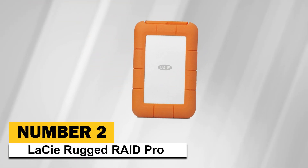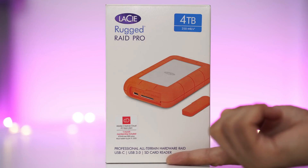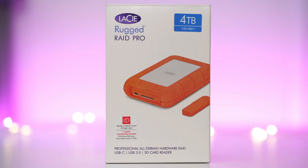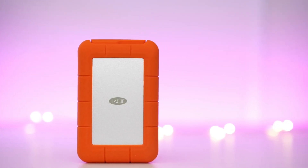Number 2: LaCie Rugged RAID Pro. Its price is $215. According to our reviews, it is the best rugged portable hard drive. The drive comes with 3 years of free data recovery protection — that service can, at times, cost thousands of dollars.